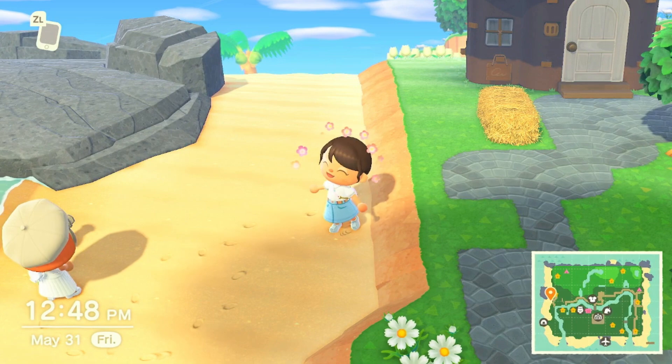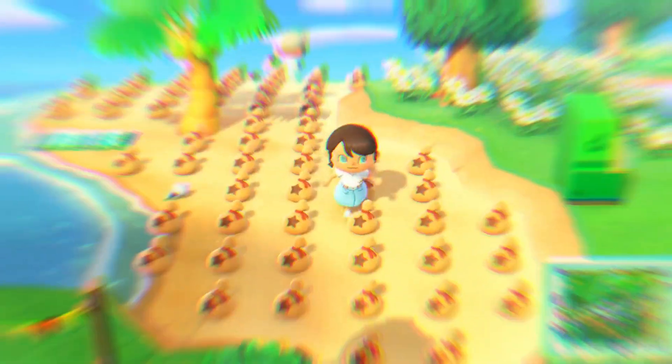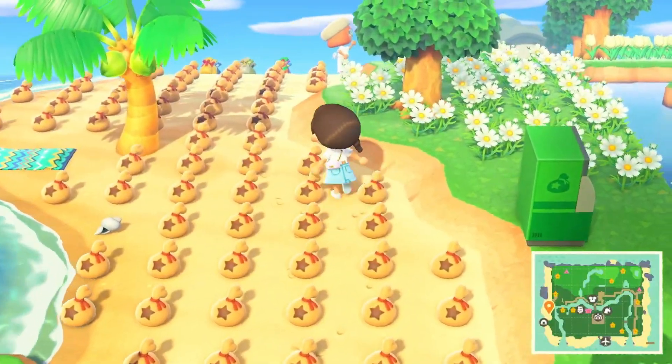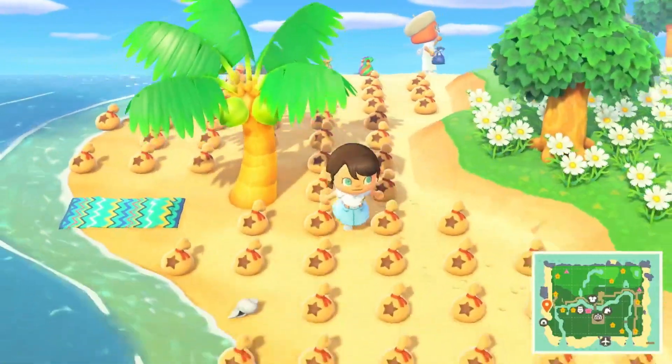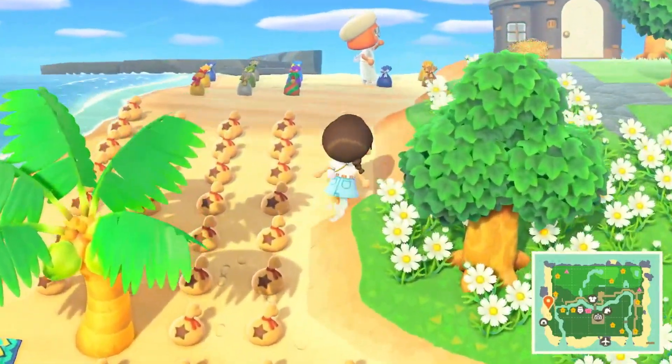While they are dropping the grab bags — guys, look, it's a bell field! I'm paying six million and seven hundred thousand bells for these grab bags.